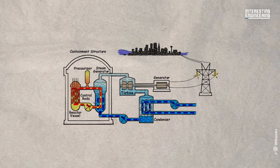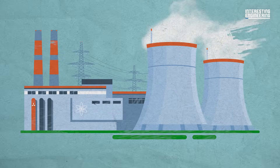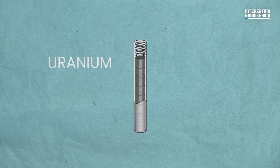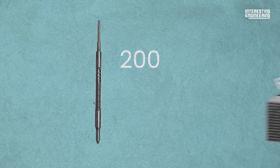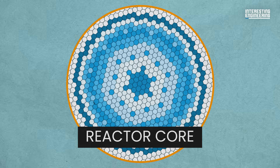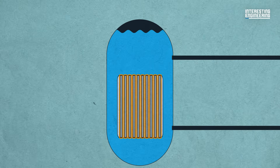To understand what happens when a nuclear reactor has a meltdown, we should start with how a nuclear power plant works. Typical nuclear power plants operating today are water or advanced gas-cooled reactors. Uranium is stored as small pellets inside fuel rods. Around 200 of these rods are bundled together to make a fuel assembly, and over 200 fuel assemblies make up the reactor core. Most reactor cores are also filled with water, covering the fuel rods.